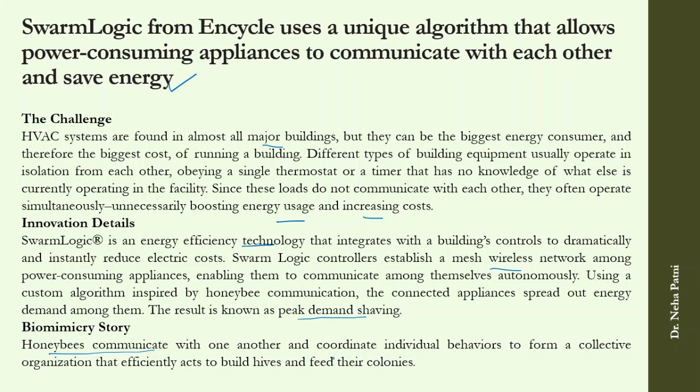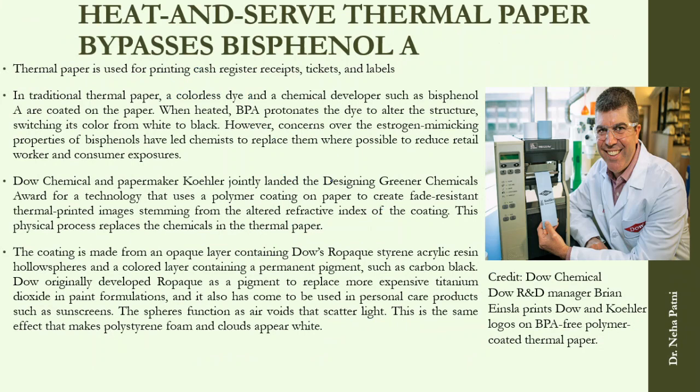Another innovation is a heat-and-serve thermal paper that bypasses bisphenol A (BPA). In traditional thermal paper, a colorless dye and a chemical developer called bisphenol are coated on the paper. When heated, bisphenol protonates the dye, changing its color. The problem with this chemical is that it is an estrogen mimic, which is harmful for daily human use.